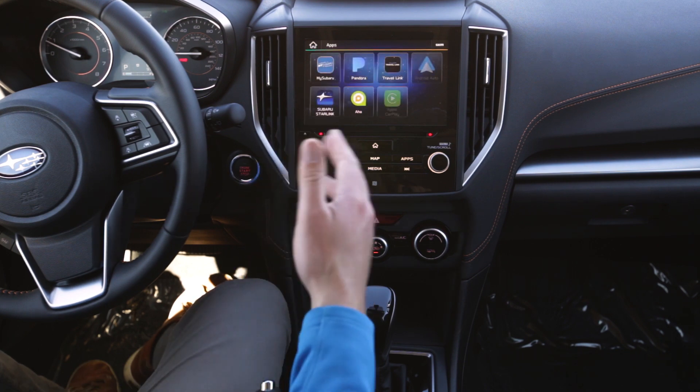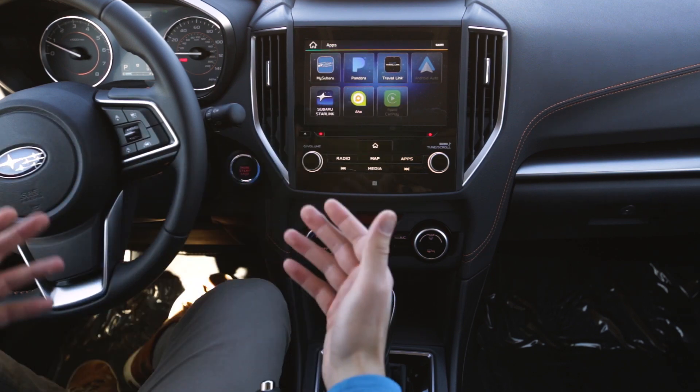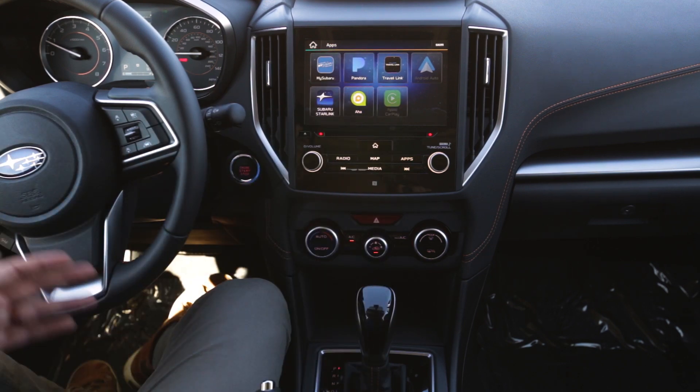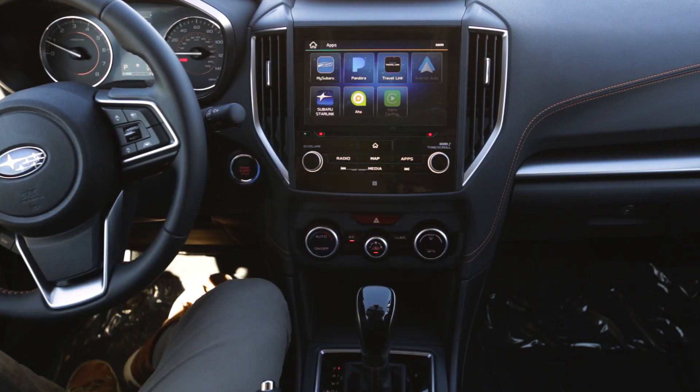Previously, Apple customers only had access to Apple Maps, and Android Auto customers using Android phones would have access to Google Maps and Waze. I'm sure it was some business contract situation, but it was going on for a while — probably two years or so at least with Subaru.